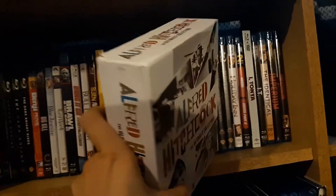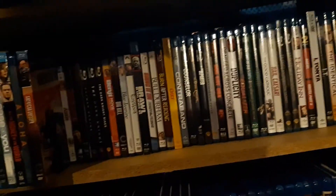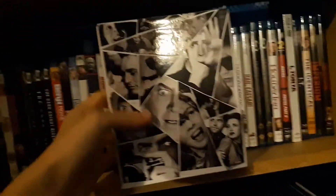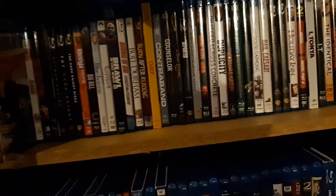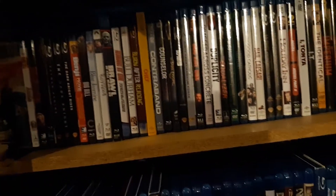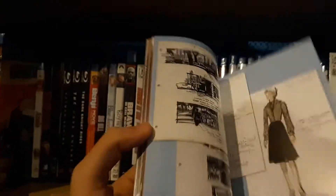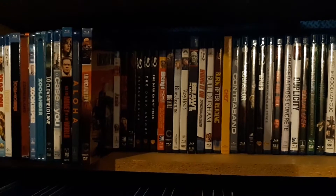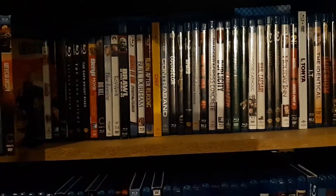Let's get into it. There is the spine for you. The back is just a bunch of pictures from the movies. I've only seen two of the movies in here. We're going to show you there is a little book in here, comes with the movies and pictures from the movie. Now, how is it packaged? First off, this is not the Blu-ray set.